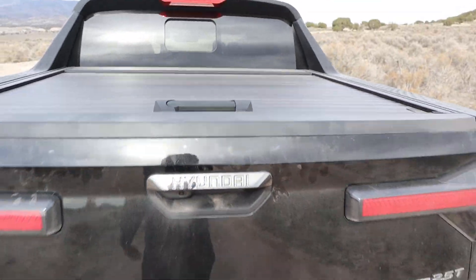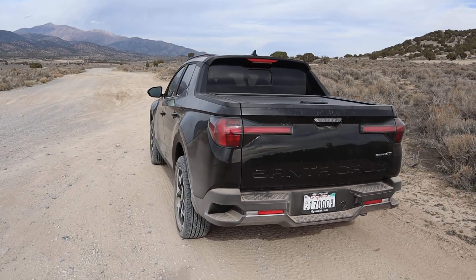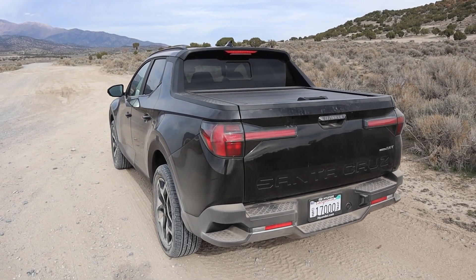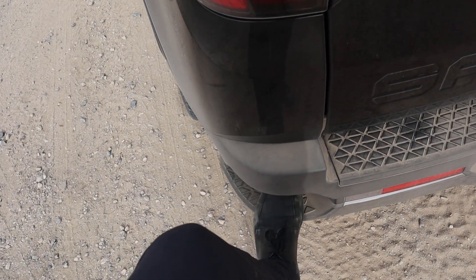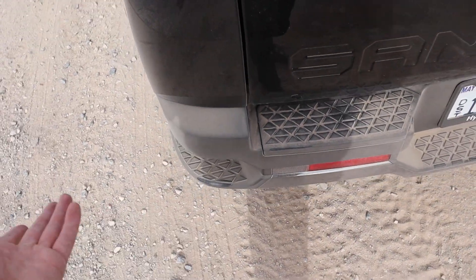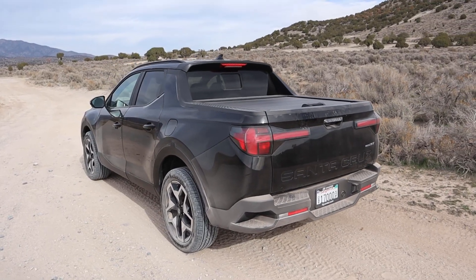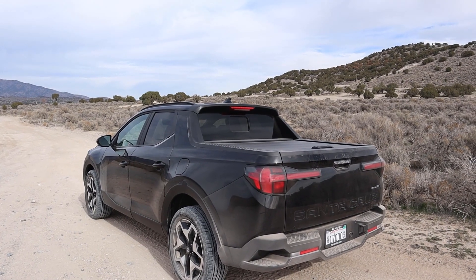The tailgate is very light and easy to put into place. The back end of the Santa Cruz doesn't look quite as good as the front — the taillight design is a little funny, but it's still cool for a little truck. The step bars feel kind of pointless since the truck sits so low to the ground — even I can just step up without them. Also, this thing looks like one of the old Subaru BRATs, which I had to mention.